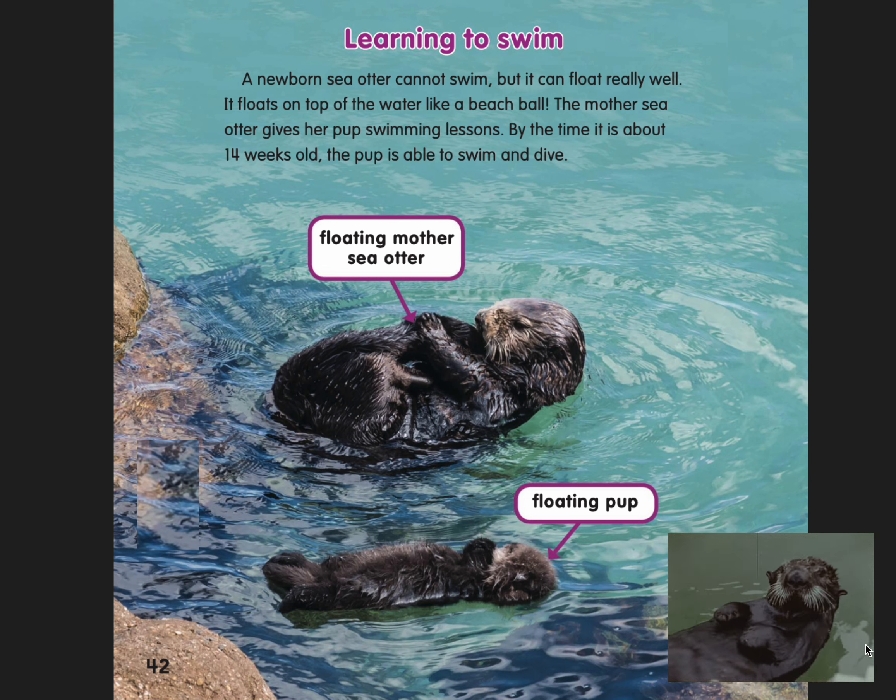Learning to swim. A newborn sea otter cannot swim, but it can float really well. It floats on top of the water like a beach ball. The mother sea otter gives her pup swimming lessons. By the time it's about 14 weeks old, the pup is able to swim and dive.